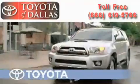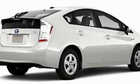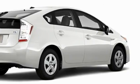Another fine vehicle offered by Toyota of Dallas. This is a brand new 2010 Toyota Prius, making every gallon count with a 1.8 liter 4-cylinder engine and a continuously variable transmission.